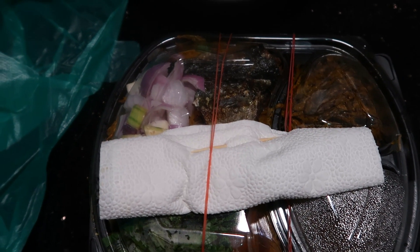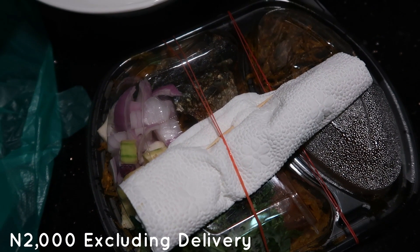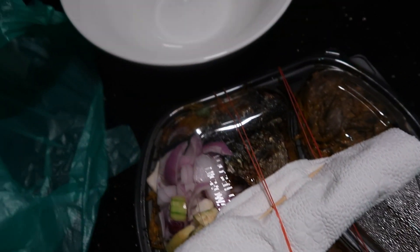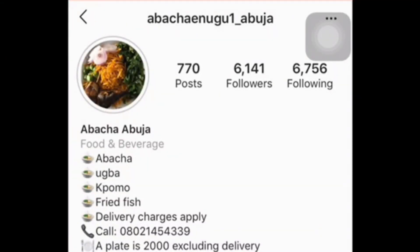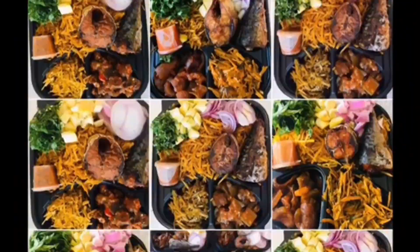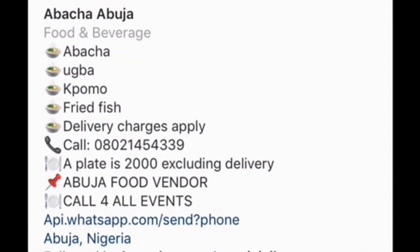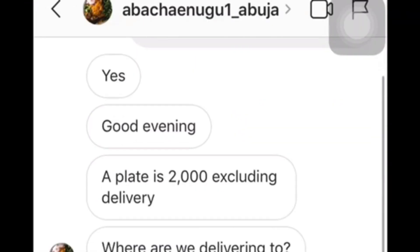I'm going to show you what a plate looks like. Their Instagram page is abacha_enugu1_abuja, and that is where I placed my order. On the page you see details of the plate, the contents, the price, and what your plate will look like. I had a chat with the lady — she was pretty fast in responding, very nice, and the delivery was swift.